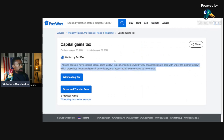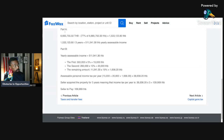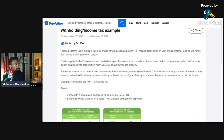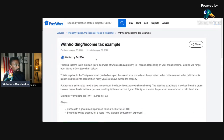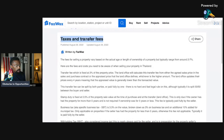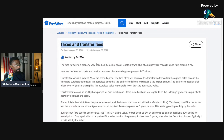The last point is capital gains tax. Thailand does not have a specific capital gains tax law. Instead, income derived by way of capital gains is dealt with under the income tax law, which prescribes that capital gains income is a type of assessable income subject to income tax. In America we distinguish capital gains from earned income, but here in Thailand capital gains falls under this withholding slash income tax framework. So that's the taxes and transfer fees of a real estate deal when purchasing a resale property.